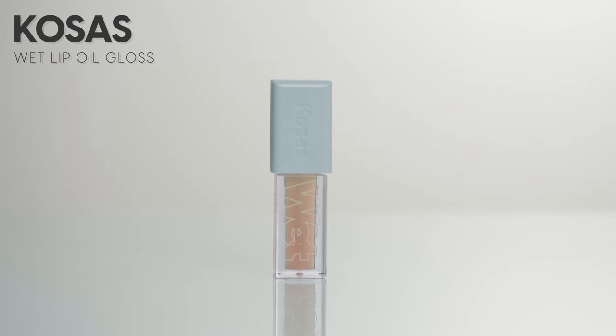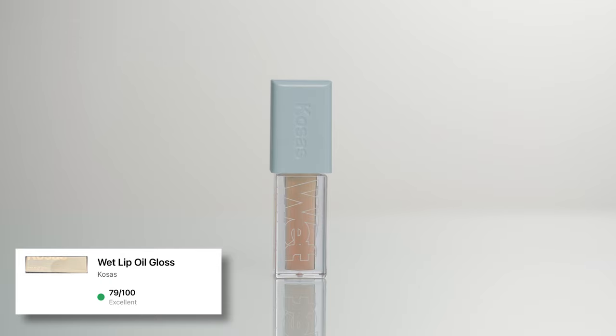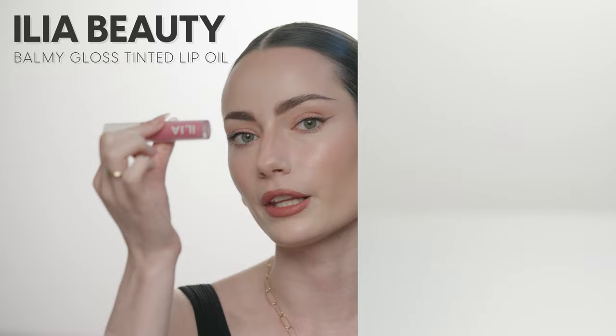I actually have two lip glosses that got an excellent rating on Yuka and I'm torn between the two. I have the Kosas Wet Lip Gloss in the shade Jellyfish — I haven't used this yet and it seems like it's changed color in the tube, going from a pinky clear to kind of yellow. On the other hand, I have the Ilya Balmy Gloss Tinted Lip Oil. I've used this a few times and I'm obsessed — the color is so beautiful. Since we used so much Kosas today, I'm going to go with the Ilya Lip Oil so you can see this color in action. You can wear this on its own too since it's quite pigmented, and I love the precise applicator.